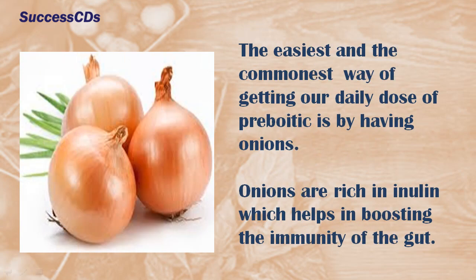The easiest and most common way of getting a daily dose of prebiotic is by having onions. Onions are rich in inulin, which helps in boosting the immunity of the gut.